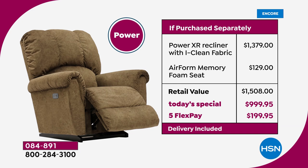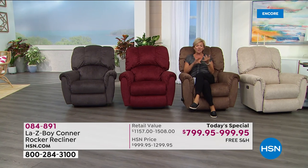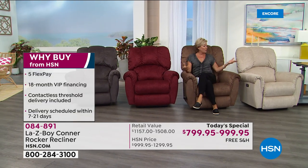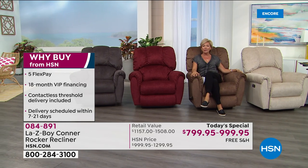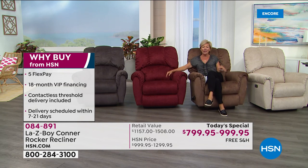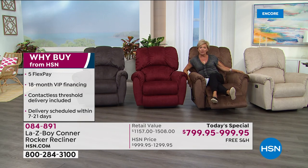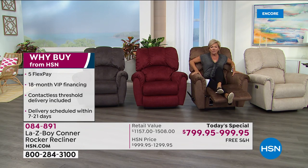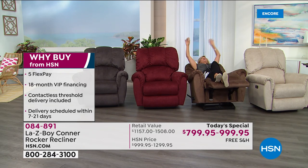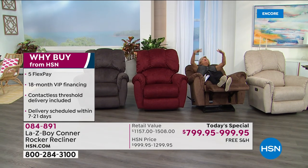Why not treat yourself to luxury every single day? Why not enjoy something that's going to give you such comfort and support in a chair that gives the whole family options — whether you're relaxing and reading a book, watching a movie, recuperating from an injury, or if you actually need to sleep in it. This is the manual — it's got that extended upper arm so you've got the ability to really recline into that awesome deep sleep position.